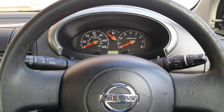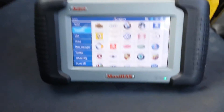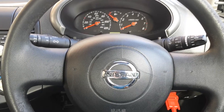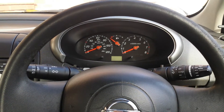Hi guys from YouTube and all my followers. This time we're going to test the DS708 on a Nissan Micra. This is the K12 engine and it's a 2005 model.